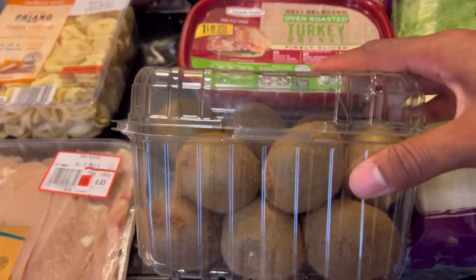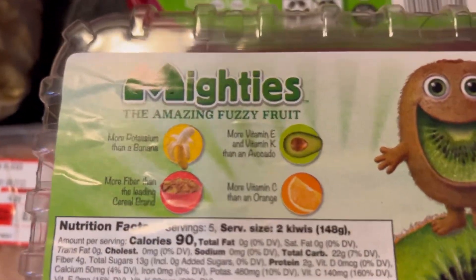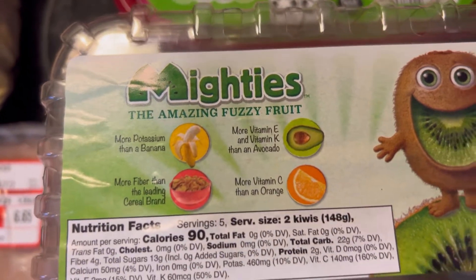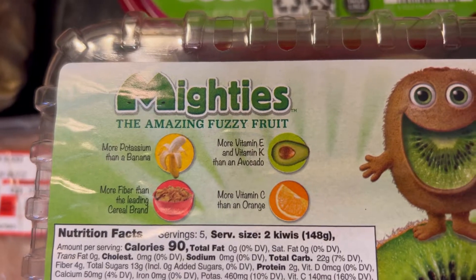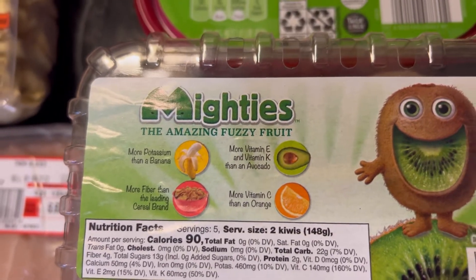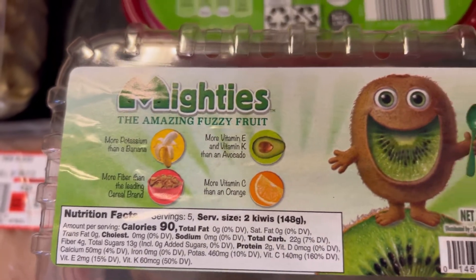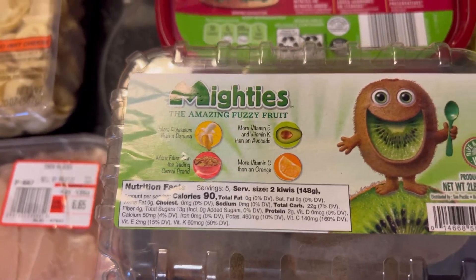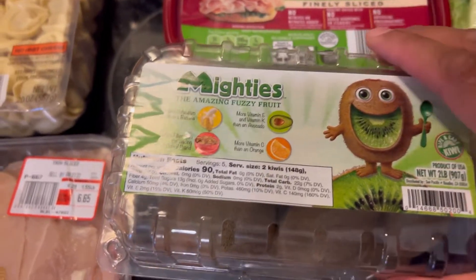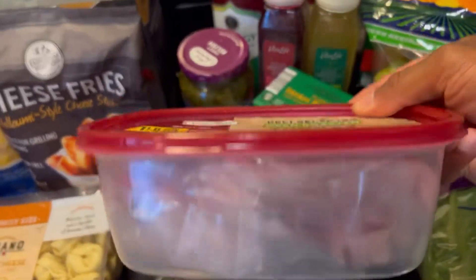Got some kiwis — Jalen has not had kiwis before, so we're going to try those. Haven't had them in a long time either. The label shows more potassium than a banana, more fiber, more vitamin C than an orange, and more vitamin E and K than avocado. Growing up I thought oranges were the best source of vitamin C — that's a lie. Literally everything has more vitamin C than an orange, especially kiwis.